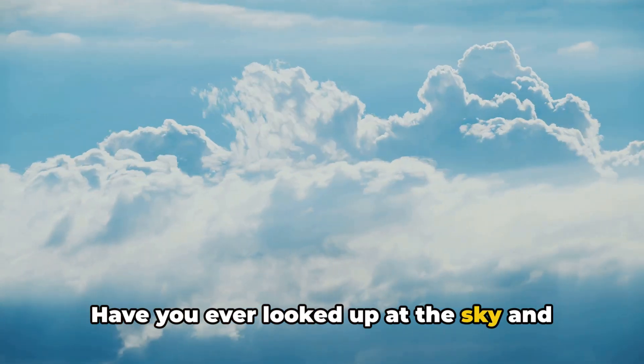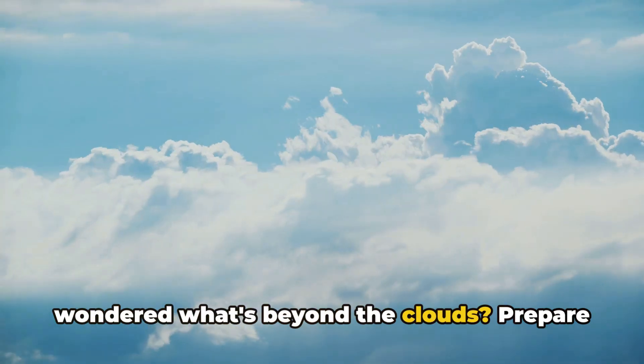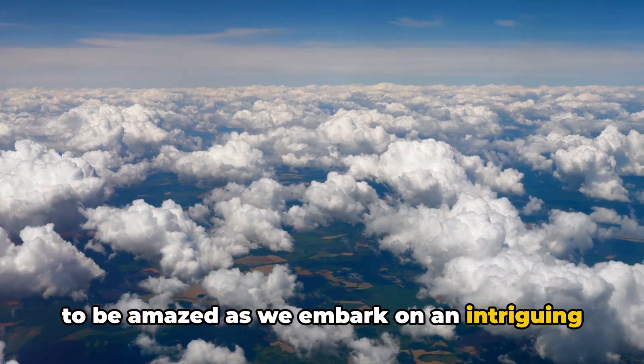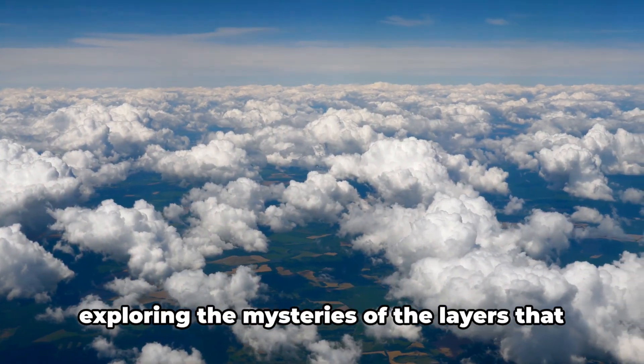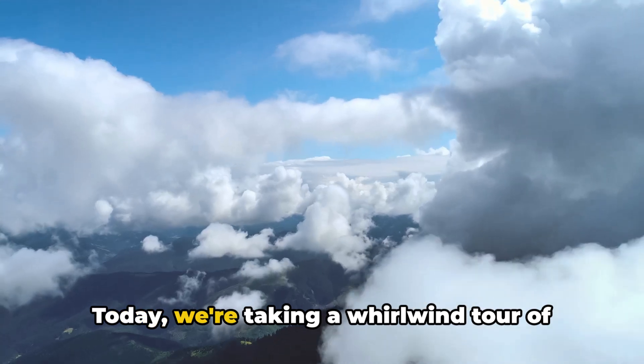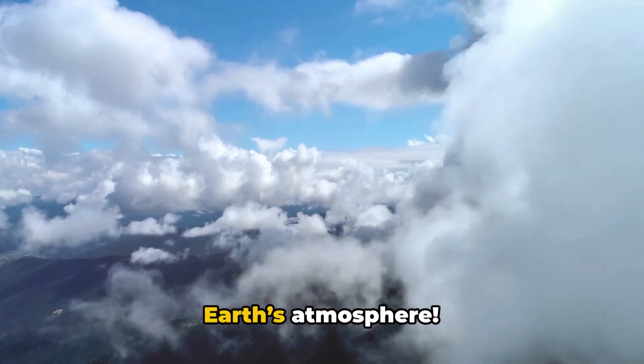Have you ever looked up at the sky and wondered what's beyond the clouds? Prepare to be amazed as we embark on an intriguing journey through Earth's atmosphere, exploring the mysteries of the layers that envelop our planet. Today we're taking a whirlwind tour of Earth's atmosphere.